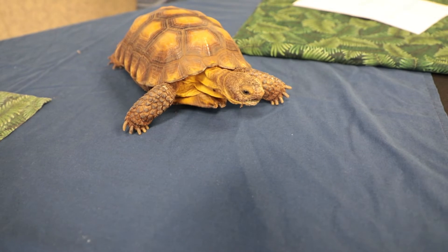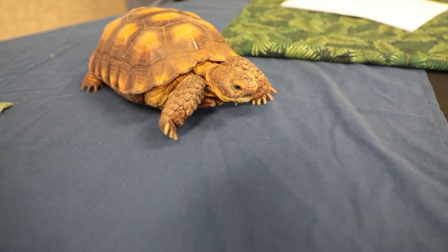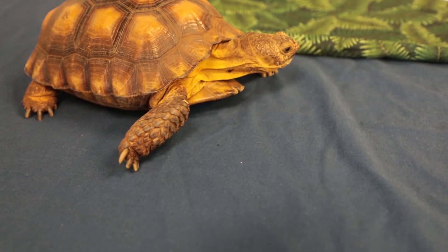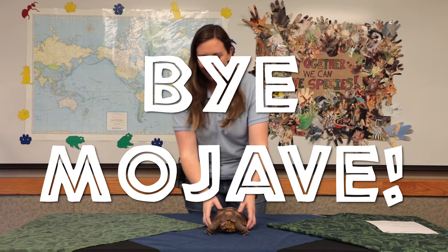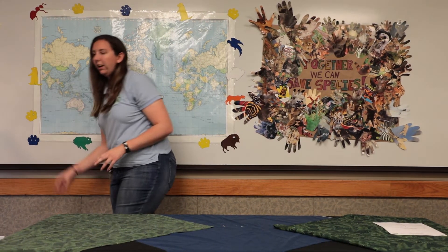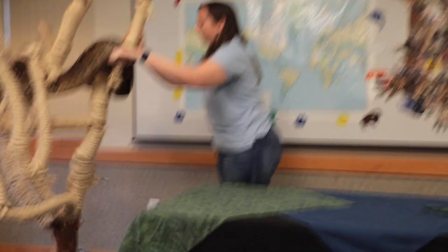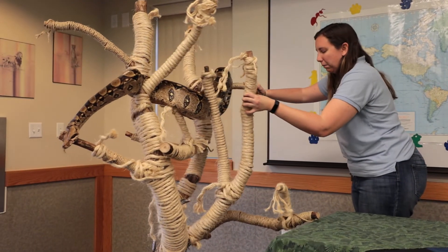We'll give you a nice close look at our desert tortoise here. Remember, if you have any questions, you can comment below and we will do our best to answer them. Let's say bye, Mojave! Great job, my friends. We do have another animal guest for us to meet.